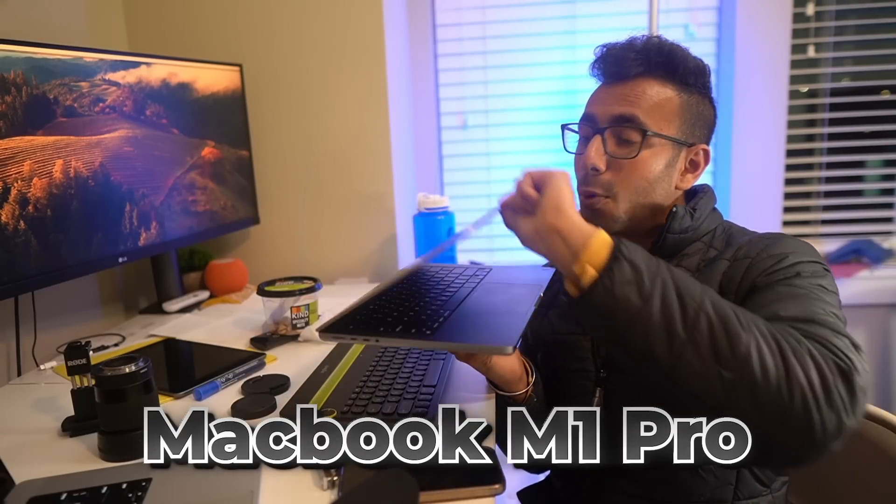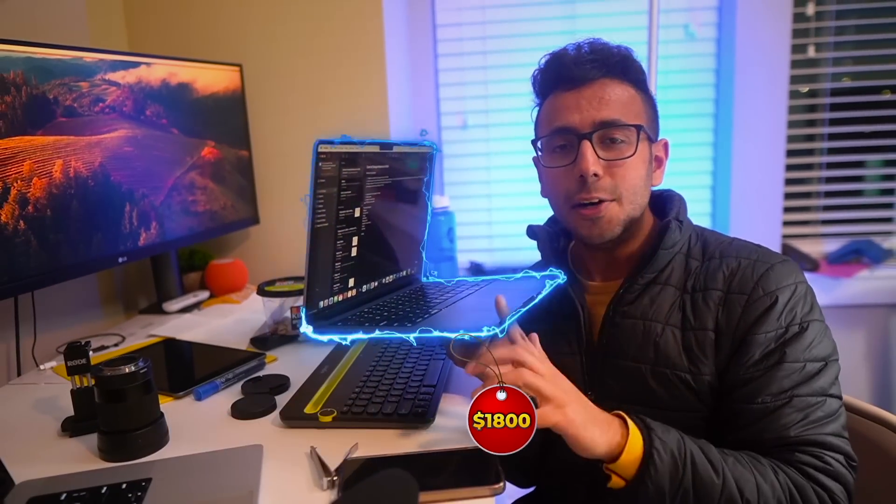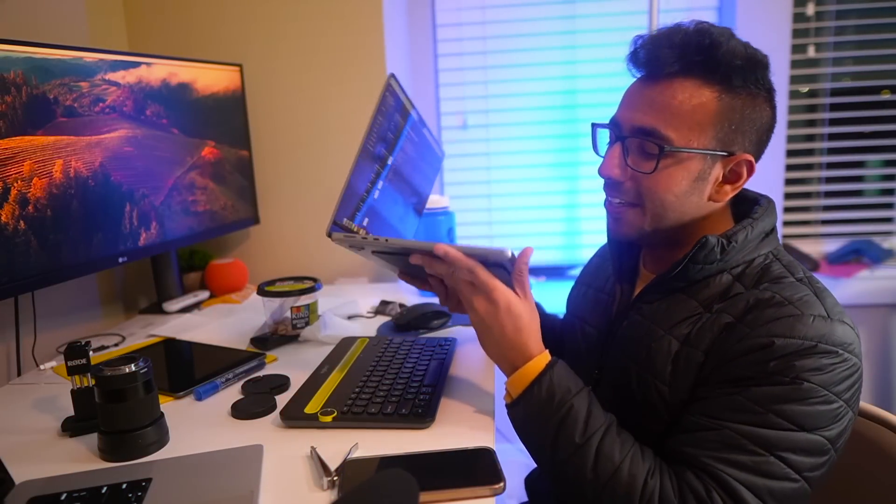So friends, this is my MacBook Pro M1 Pro base variant — the best — around $1,800 that I bought after student discount three years ago. Now this is almost three years old.